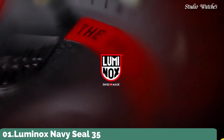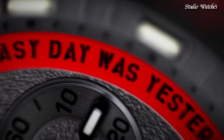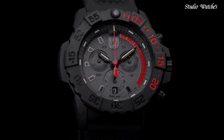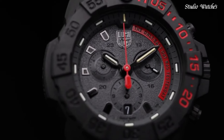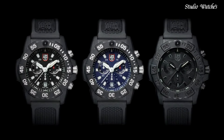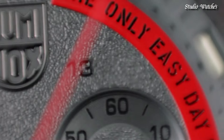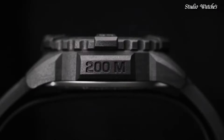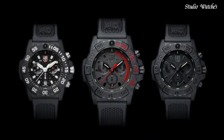Number 1. Luminox Navy SEAL 3580 Series Watch. The 3580 Series introduces several upgraded features designed to weather the toughest obstacles. The mantra is displayed on the dial of the XS.3581.EY.F model, inspiring wearers to overcome any challenge. Available in Army Green, Navy Blue, charcoal, and the ever-popular blackout colorway. Movement: quartz. Case diameter: 45 millimeters. Case material: Carbonox. Case bezel: unidirectional rotating. Water resistance: 200 meters.